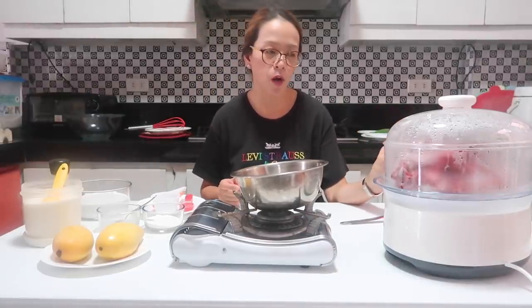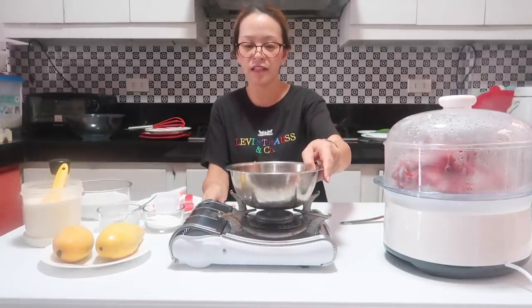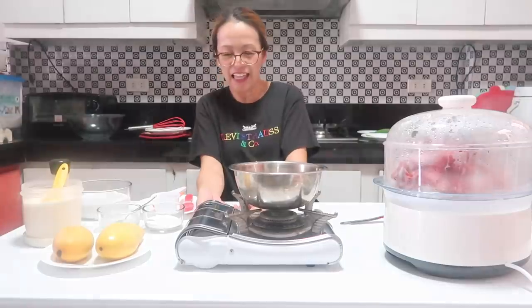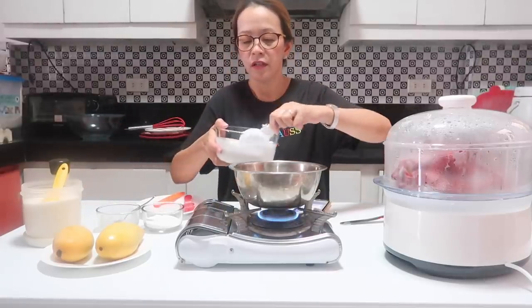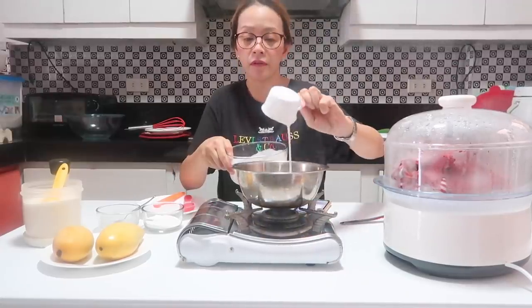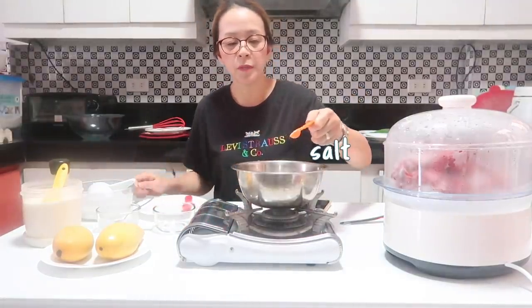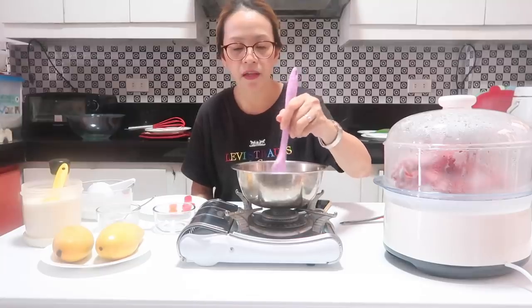While waiting to completely cook our sticky rice — about 8 minutes — I'm going to cook our coconut syrup. Turn on the heat, add coconut milk, then add about 3 tablespoons of sugar and one-half teaspoon of salt. Mix it until it dissolves perfectly.